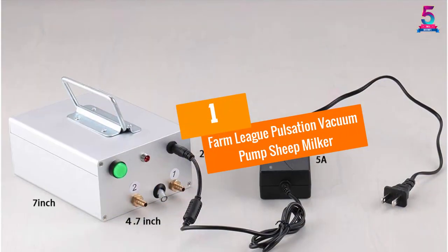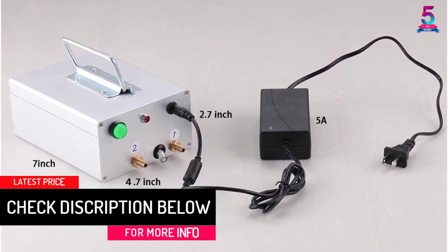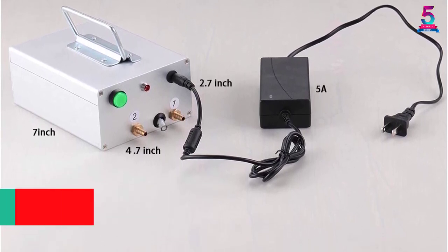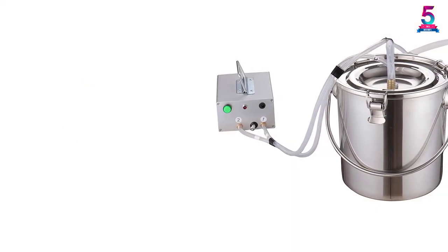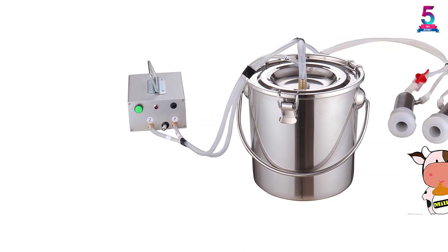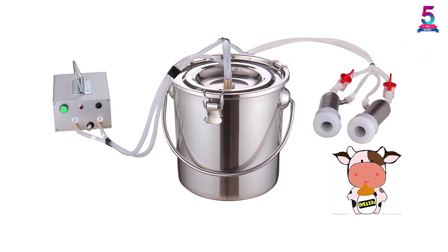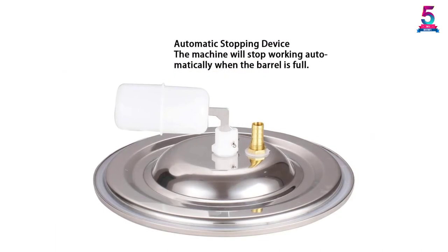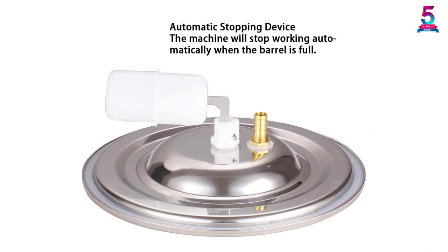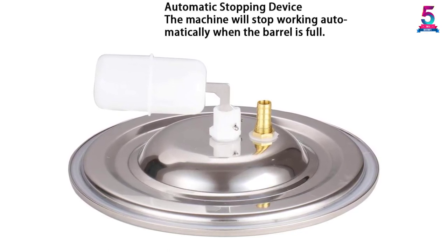At number 1, the Farm League Pulsation Vacuum Pump Sheep Milker. Farm League is a brand committed towards making the ideal products for livestock farmers. With this brand's 7L Pulsation Vacuum Sheep Milker, goat milking only just got better. This automatic food-grade device is one of the stable and efficient options on the market, considering the pulsation system. It also comes with a fine copper motor with aluminum alloy shell, featured with a cooling system for easy milk flow. The features include a food-grade silicone hose, a teat cup liner, and a non-magnetic stainless milk bucket. The manufacturer also provides gifts like labor protection gloves, a check valve, and an extra set of silicone hose.